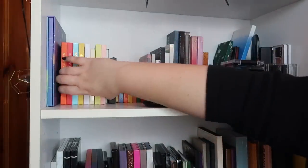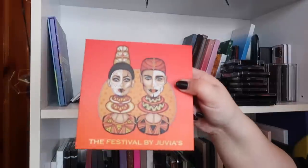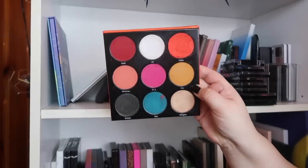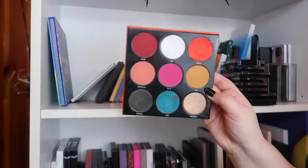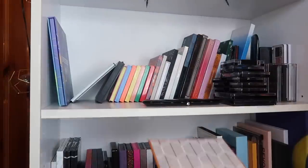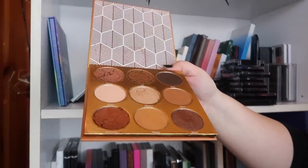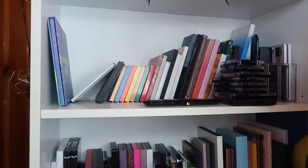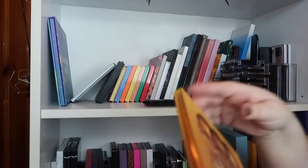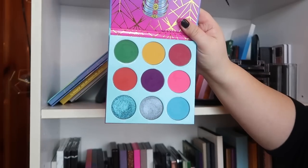Moving on to all my Juvia's Place palettes — I've got a lot of them and I think there are a couple I can get rid of. The first palette to go is the Festival by Juvia's Place, which I believe was actually my first Juvia's Place palette. One of the shades cracked and I don't reach for it — so this is going. The Warrior palette I was very close to getting rid of too — I love it but it was fragile and it broke, so I'm going to try repressing those shades and give it one more shot.